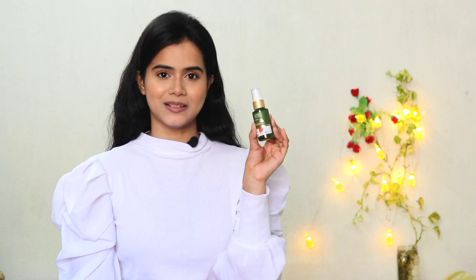Men, women, teenagers can use it. Vitamin C is very good to provide radiance and glow to your skin. It also removes pigmentation and dark spots. So if you are dealing with pimple marks, dark spots, or pigmentation, then definitely you should try this face serum. This face serum is cruelty free, pH balanced and the packaging is recyclable.